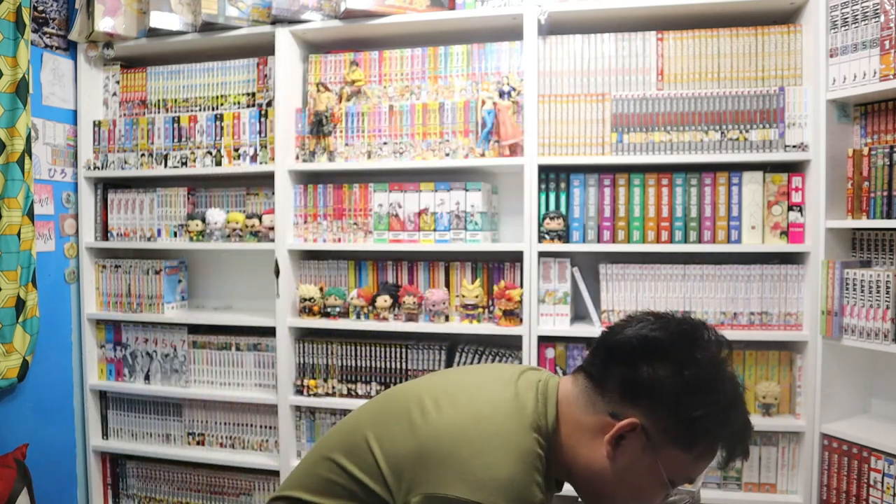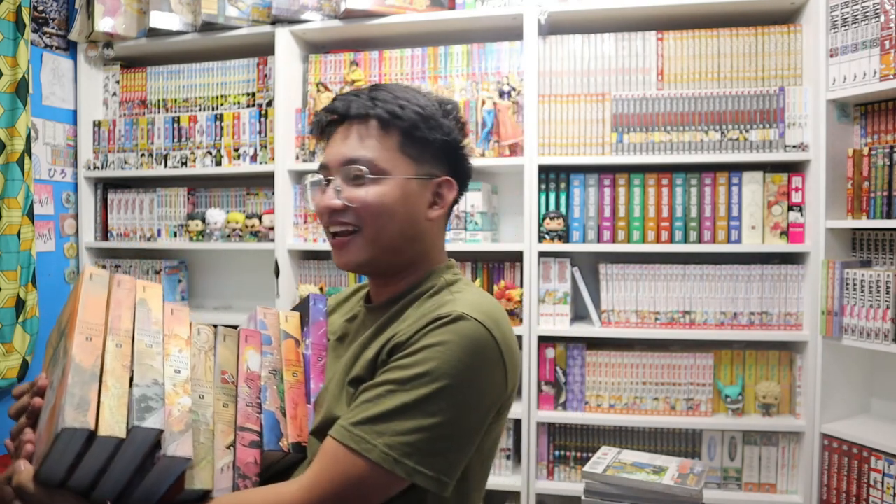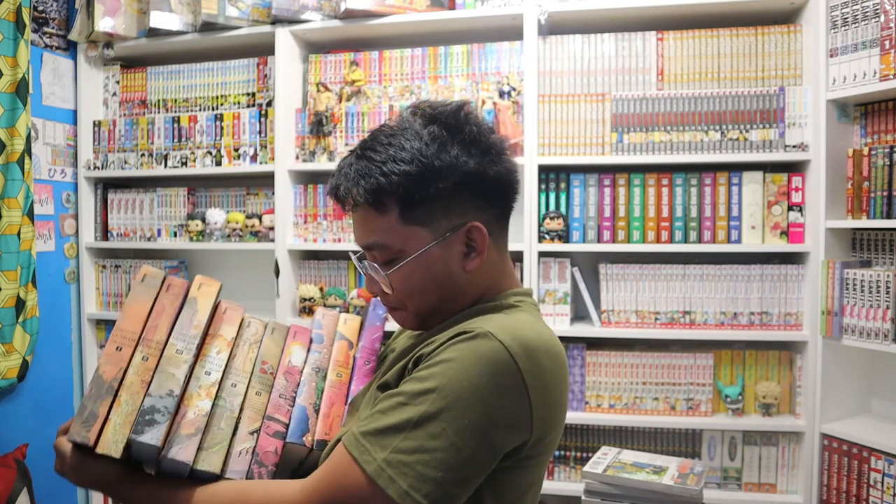Before I show the last series, I have to stretch because this is so heavy. It's Mobile Suit Gundam: The Origin. I'm so happy with this one because I've been meaning to get it and I got it for a very cheap price. I'm only missing volumes 10 and 12 — they're out of stock at my local bookstore, but hopefully I can find them soon.